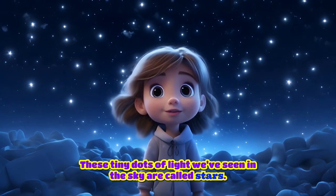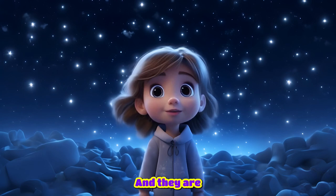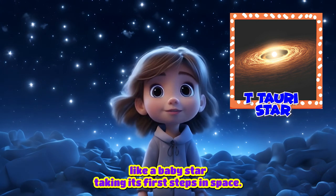These tiny dots of light we've seen in the sky are called stars. There are many kinds of stars, and one of them is the T-Tauri star. A T-Tauri star is a young star that's still growing and changing, like a baby star taking its first steps in space.